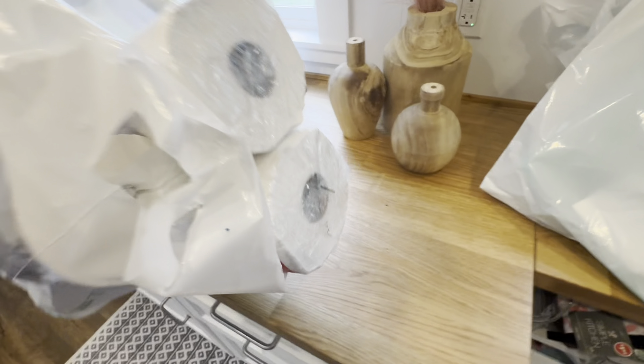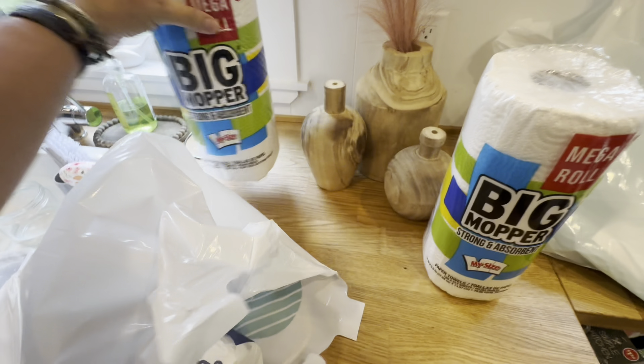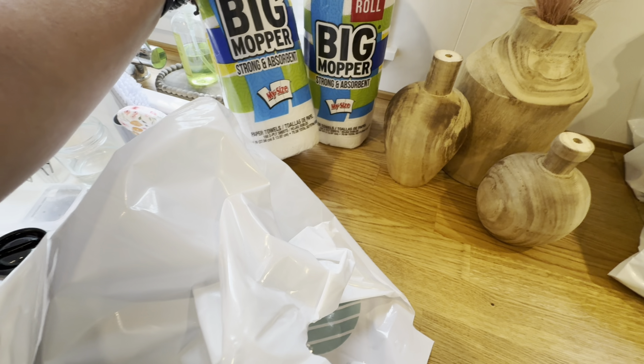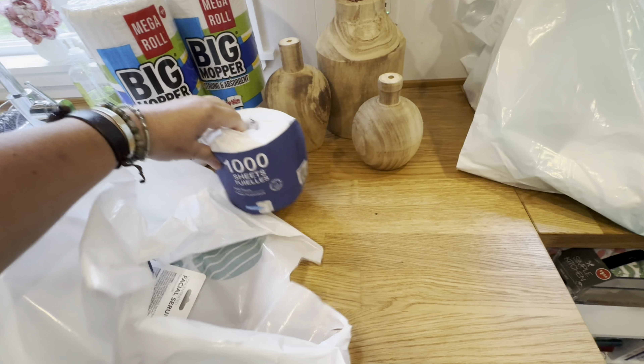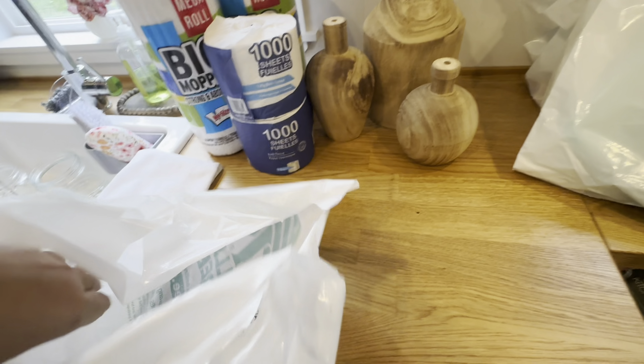I got my standard big mop — love these mega rolls. They have my size and it's like 168 two-ply sheets. I also needed to get my standard thousand-sheet toilet paper, so there we go.